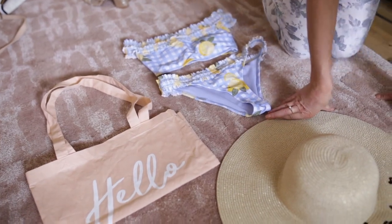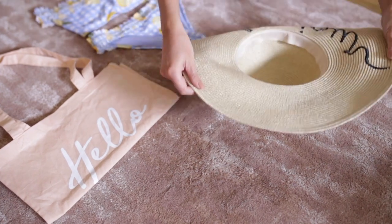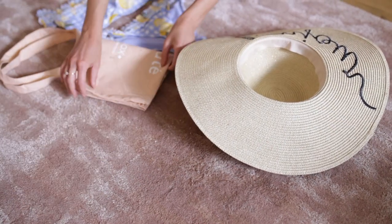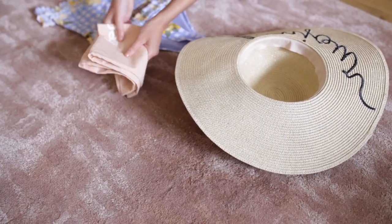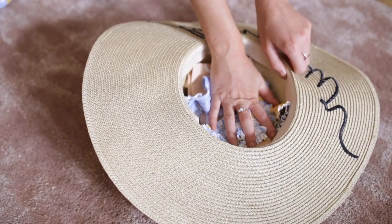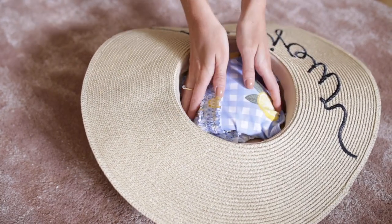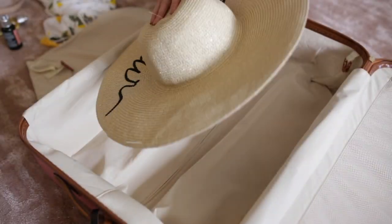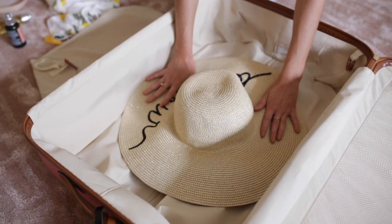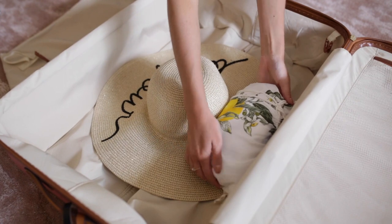Slogan hats are a big trend this summer, but they're not easy to pack. I like to fill the hats with fabric pieces, including a tote bag. I always take one with me when I travel as they're so handy for laundry or if you have to carry any extras with you on your way home. I pack the hat first and then fill in my case around it, ensuring my garments are rolled to avoid any creases — and this also creates more space.